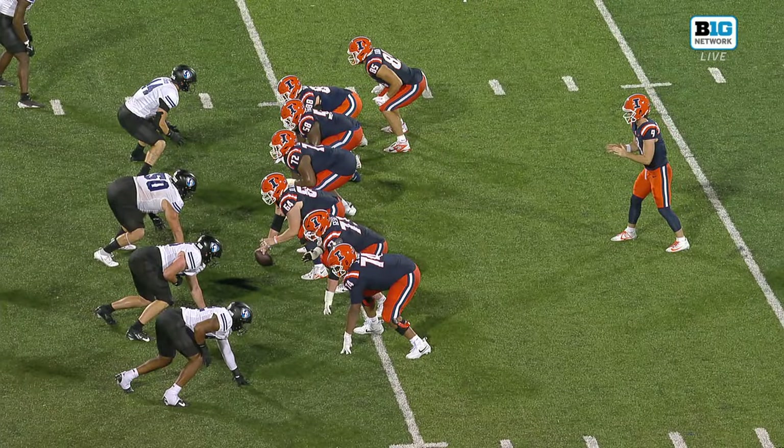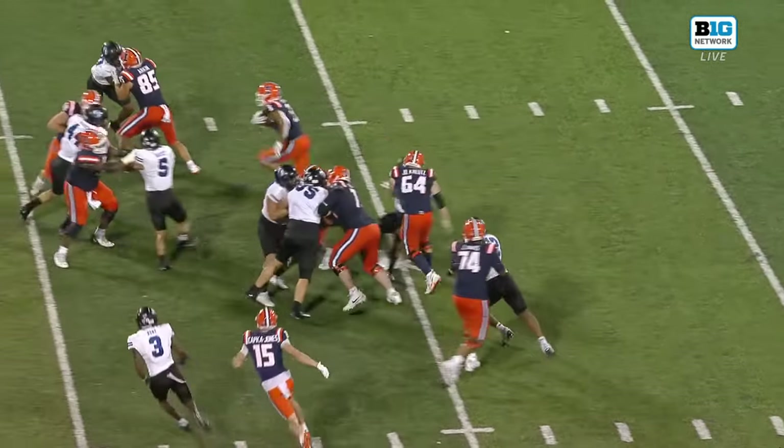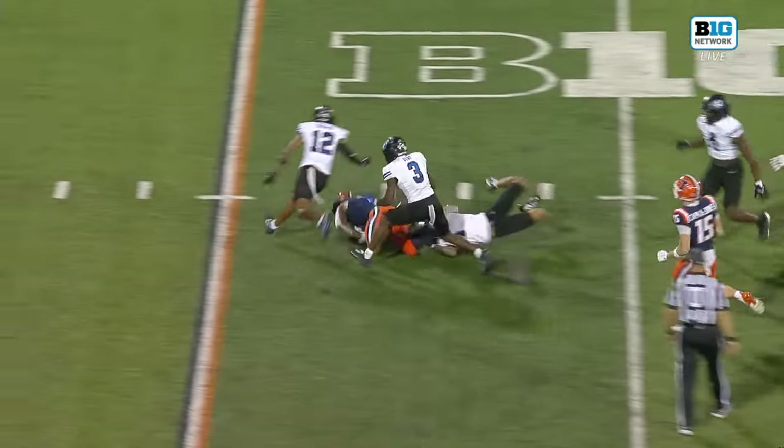Arson gaping holes. Watch 72 and 58 just combo block on people. Two for one by Melvin.